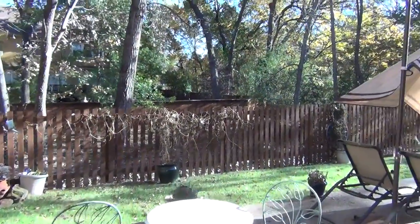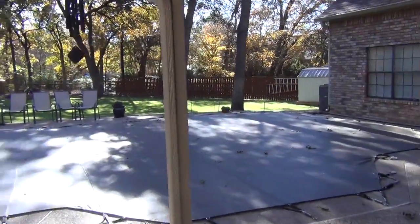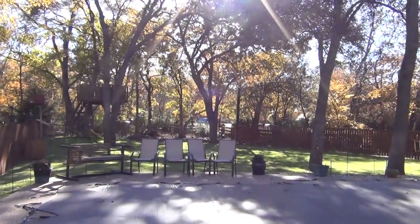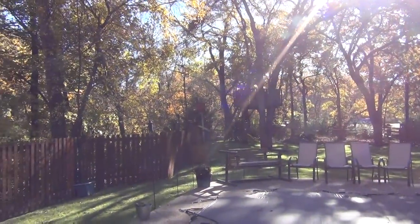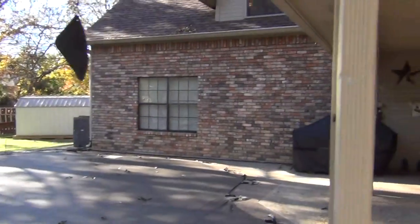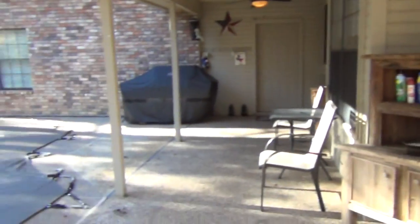It's got a creek that runs along it. Nice pool. Really nice large trees, but the yard's cleared out. Nice clay fort back there. Nice covered patio back here.